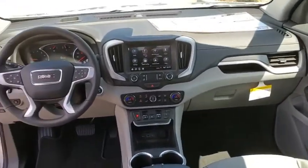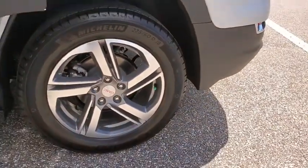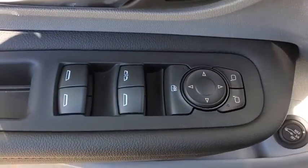Here are some of this vehicle's great options: traction control, dual airbags, power steering, four-wheel disc brakes, universal garage door opener, fog lights, heated front seats, electronic stability control, driver and front passenger heated seats, trip computer, power windows, and heated steering wheel.